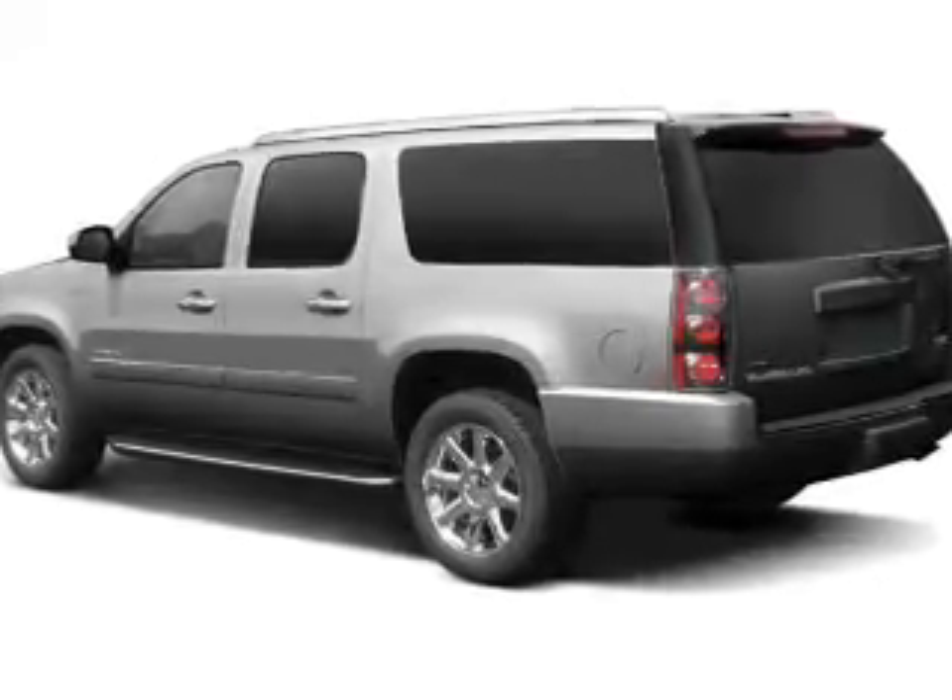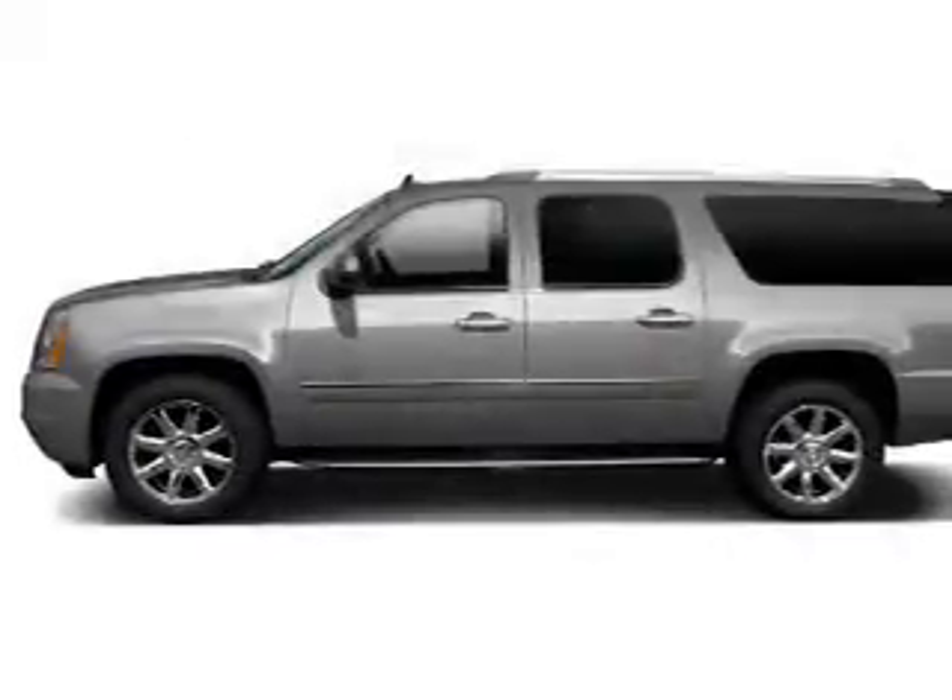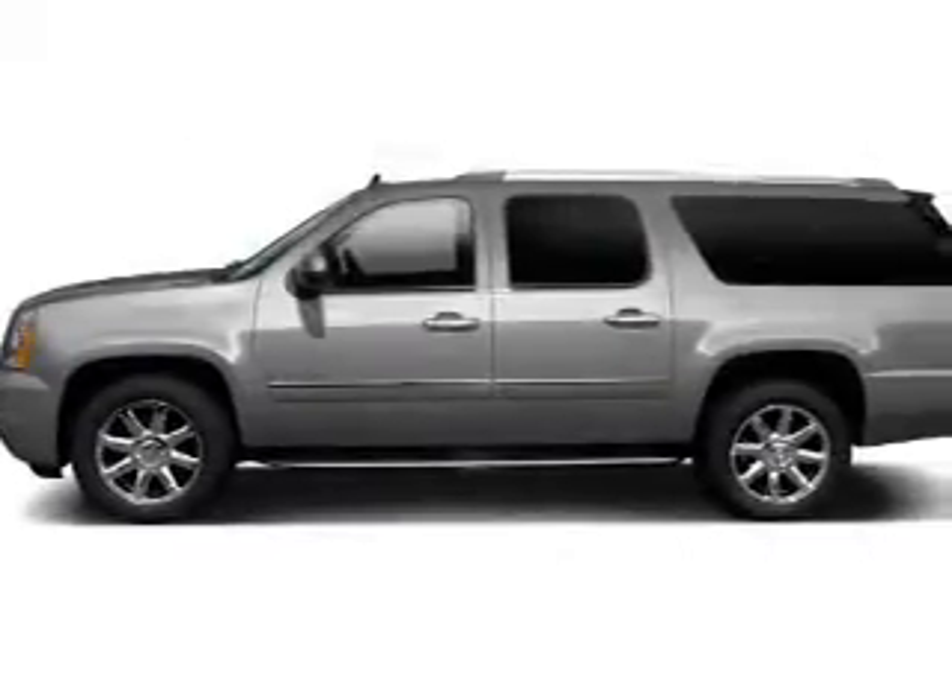There are so many things to remember in our busy lives. Let your vehicle do some of the work for you, with memory settings.